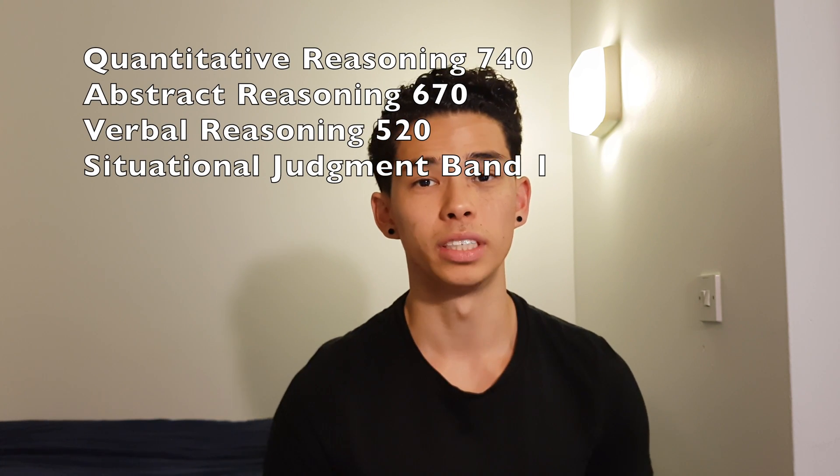On to my UKCAT. I got 740 in Quantitative Reasoning, 670 in Abstract Reasoning, 520 in Verbal Reasoning, and Band 1 in Situational Judgment. That averages to about 640 overall. That's not the best score — I was far from the best score. I know a lot of people got over 700, but that's just what I got.